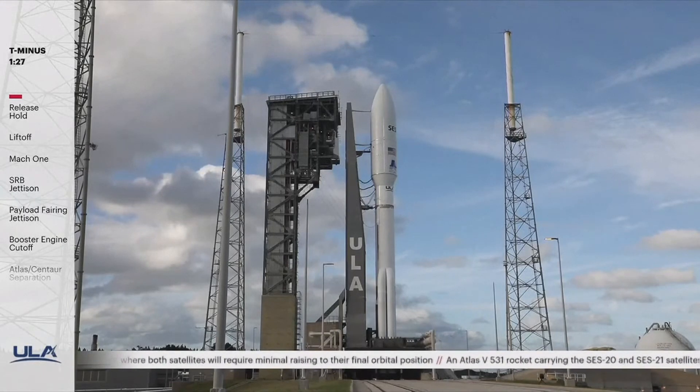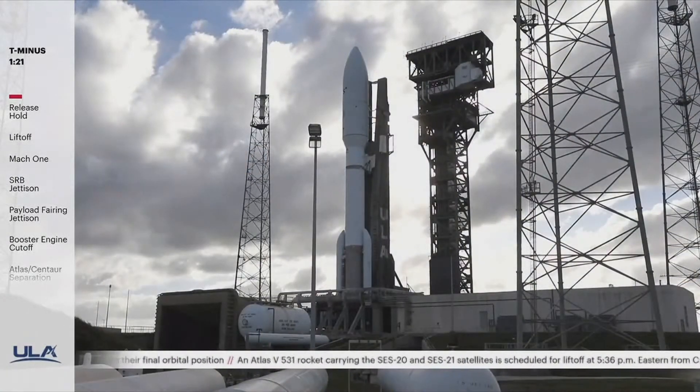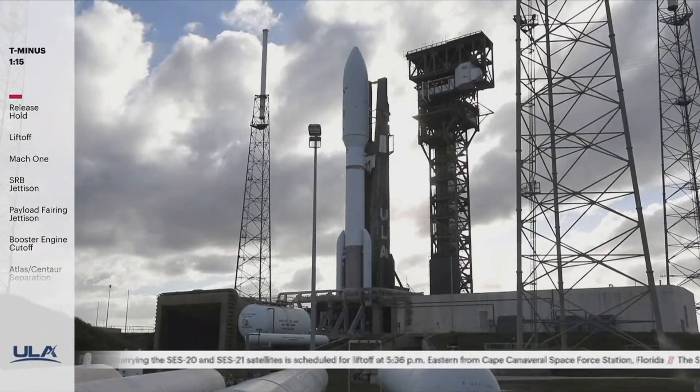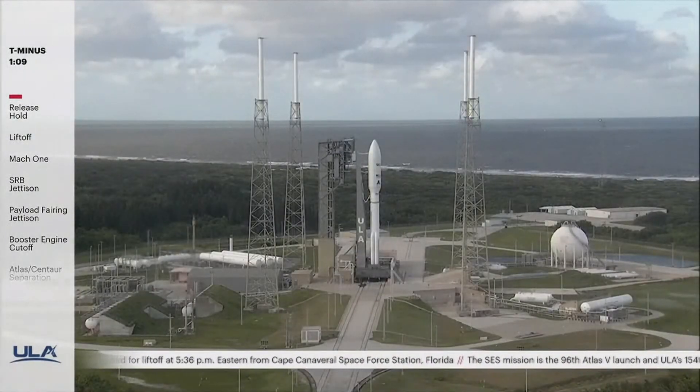FTS armed. T-90 seconds. The launch vehicle, payload, ground systems, and the eastern range are go for launch. 120. OCU is armed. FCS count started. 115. Reduce ECS for launch. Roger. 110. Vent valves closed.